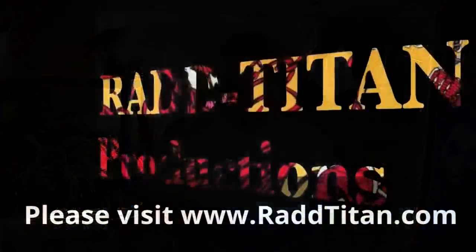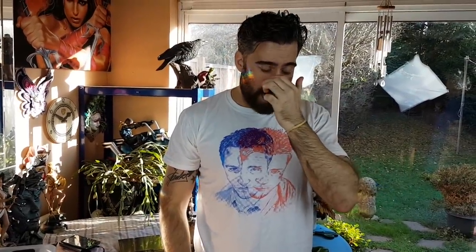Hey everyone, Alex from Rad Titan. So Tom, today we're doing the XM Studios She-Hulk. I saw this piece when I was in Singapore, and a few people have asked me about it. When I was in Singapore I saw about probably 50 or 60 XM pieces all together, and you kind of get asked what's the best, what's the worst. At the time I did say She-Hulk was one of the weaker ones — seeing it now, I want to review that.